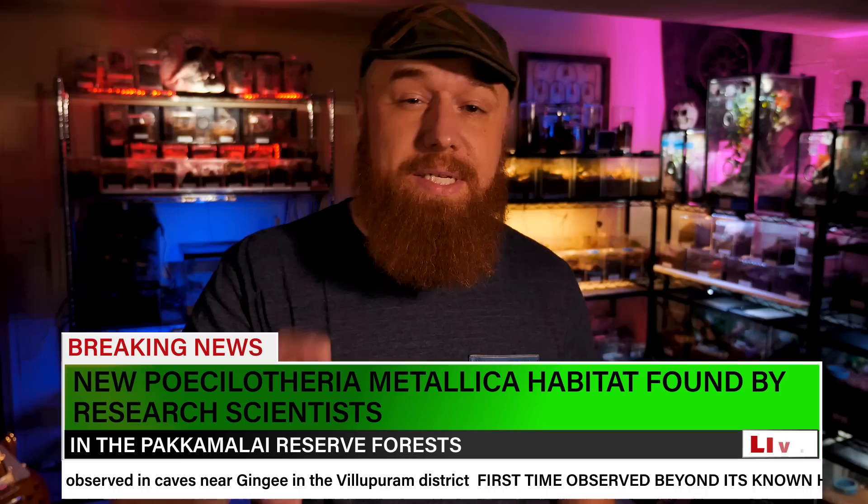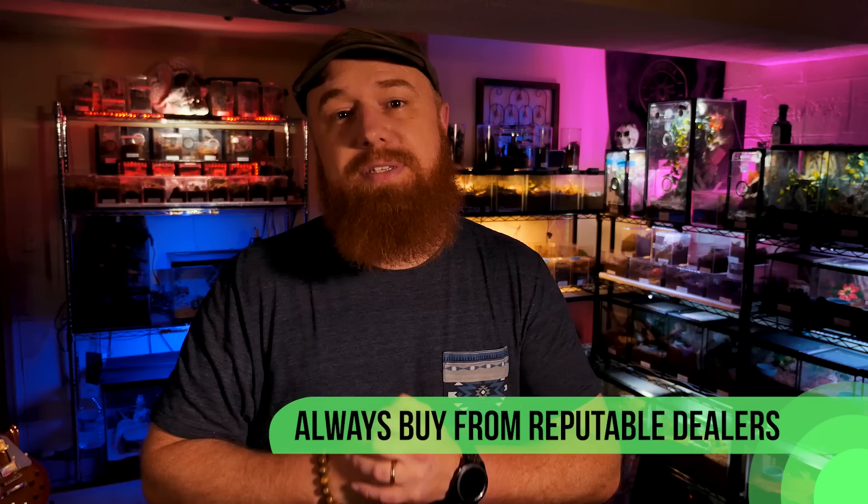Some breaking news: they've actually found P. metallica outside of its endemic region in India — most recently spotted in a cave in the Pakamalai Reserve Forests near Gingee in the Villupuram district, and in different locations throughout that reserve forest. It's still considered critically endangered because that habitat is also being destroyed and because it's so popular in the hobby, there are fears of poaching to supply the pet trade. That's why it's so important to always buy captive-bred tarantulas — the last thing we want is to support poaching from endemic habitats.